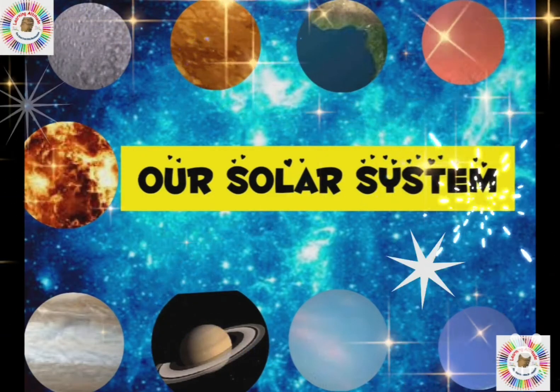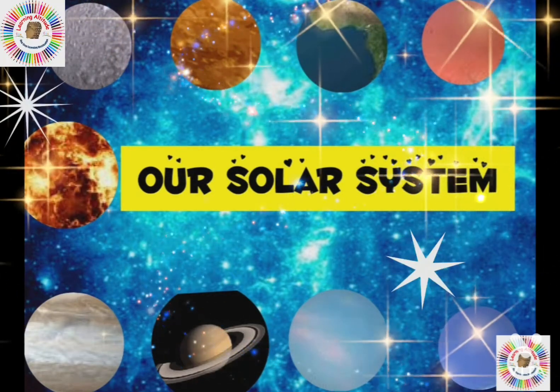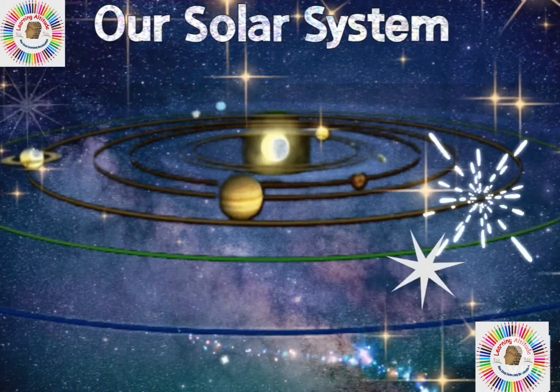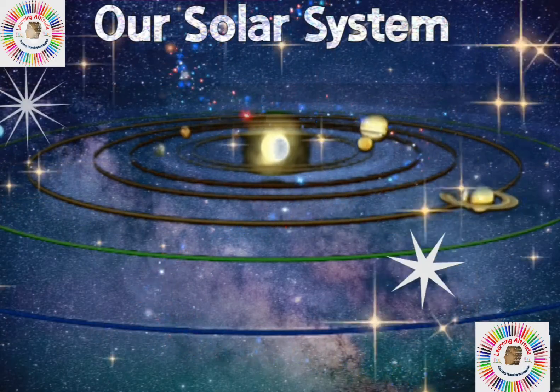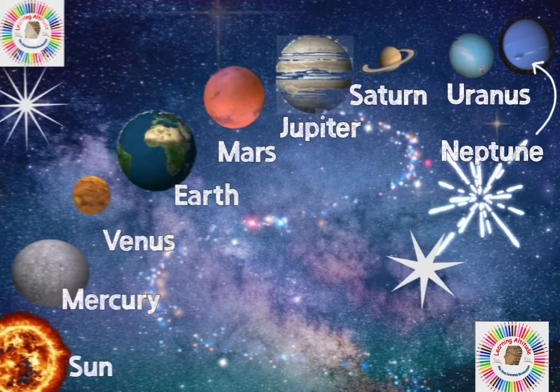Hello friends. Do you want to know planets in our solar system? Our solar system consists of sun, planets, moons, stars, asteroids and comets. Let's learn them one by one.